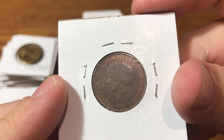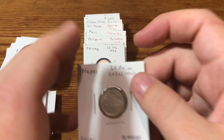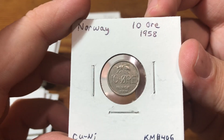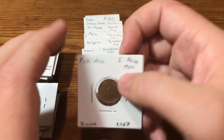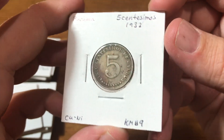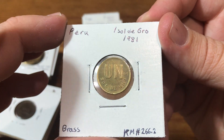I thought this one was cool — a 1930 Luxembourg coin with Charlotte on it. A couple from Nepal. Norway — there's just a slight difference between the two catalog numbers, the text is smaller on this one. Got a coin from Pakistan, Panama, Philippines 1908, and a Peruvian coin.